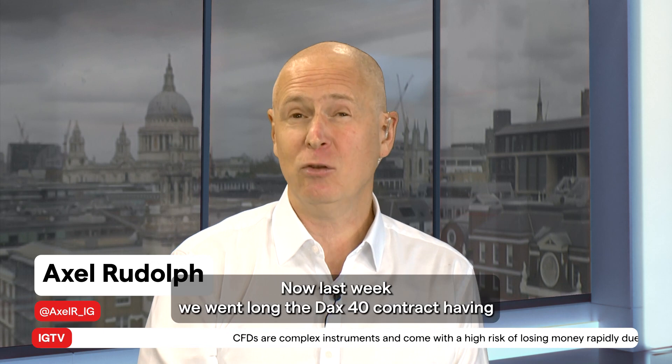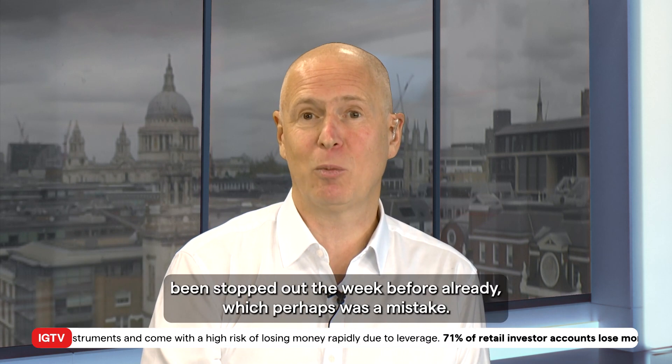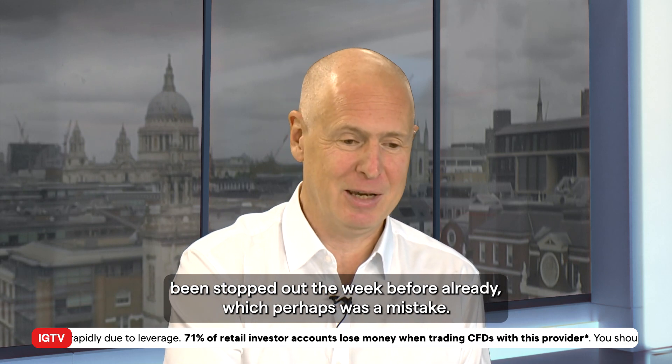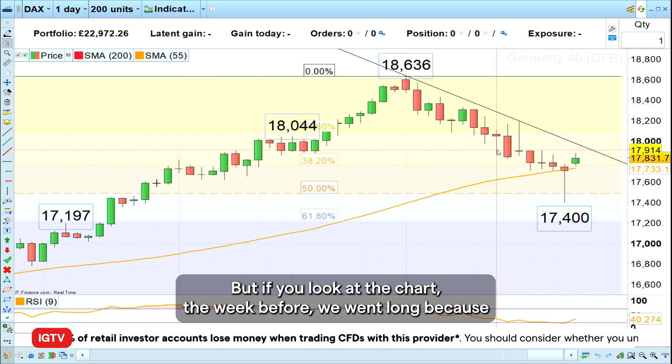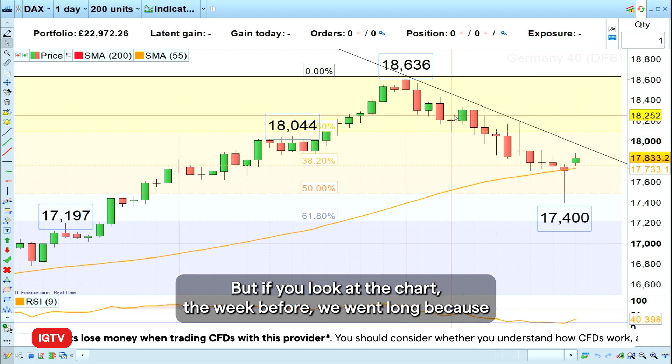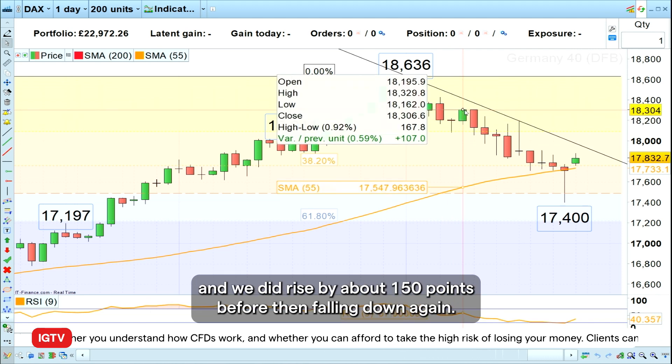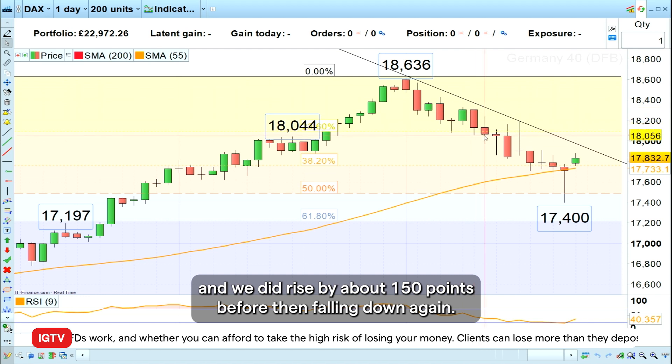Hello and welcome to this week's Trade of the Week on Monday the 22nd of April. Last week we went long the DAX40 contract, having been stopped out the week before already, which perhaps was a mistake. But if you look at the chart, the week before we went long because we had a break above this hammer formation and it looked bullish to us, and we did rise by about 150 points before then falling down again.